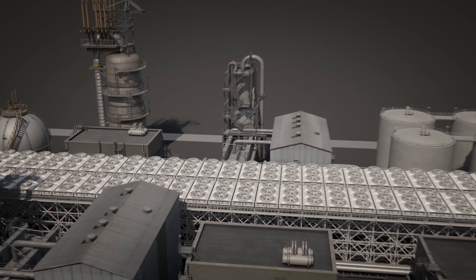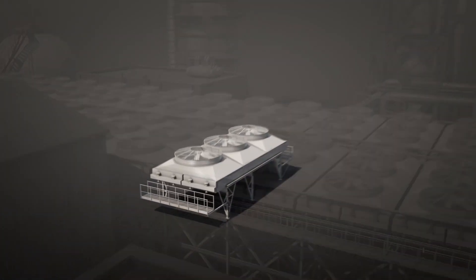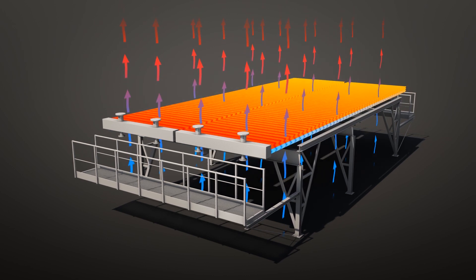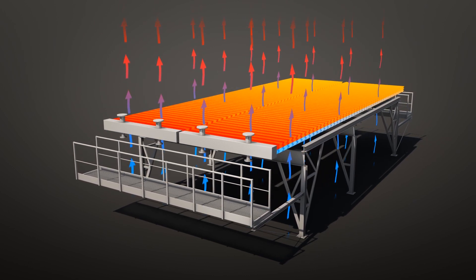In standard air fin coolers, a fan forces or induces ambient air through the tube bundle. The tubes contain the process medium, which is cooled by ambient air.